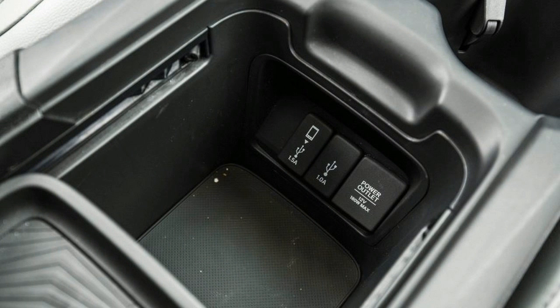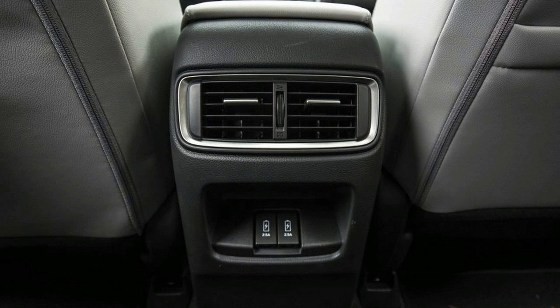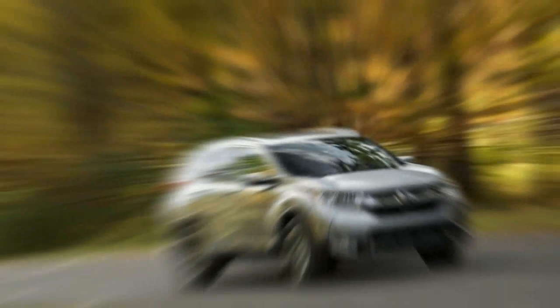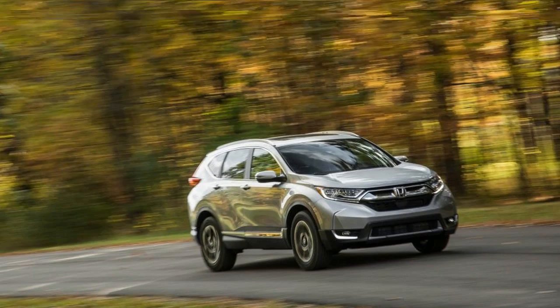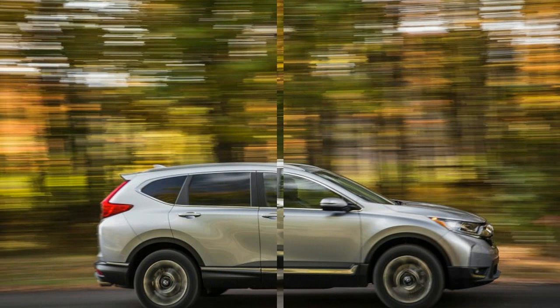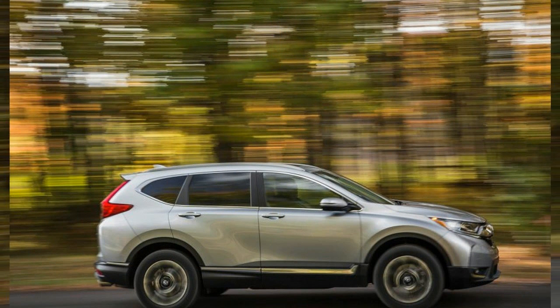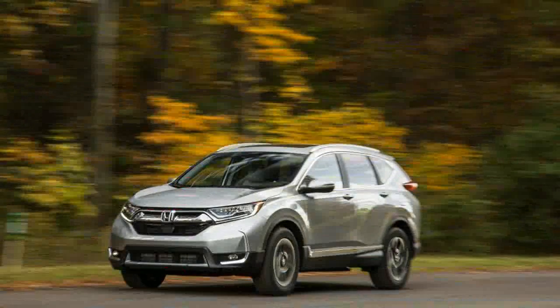This fifth-generation CR-V, again built on a platform shared with the Civic, is slightly larger in every key dimension. The wheelbase is up to 104.7 inches from the previous model's 103.1-inch measurement, overall length is up 1.2 inches to 180.6, width increases by 1.4 inches to 73.0, and height raises by 1.4 inches to 66.5.